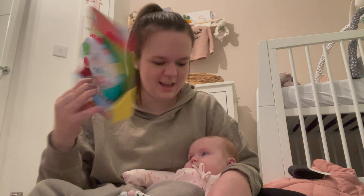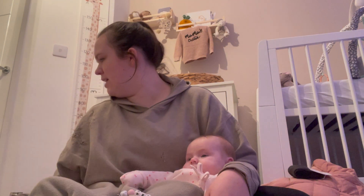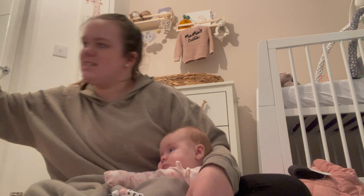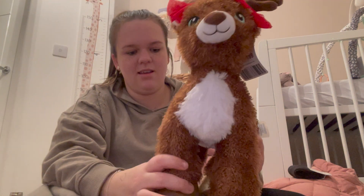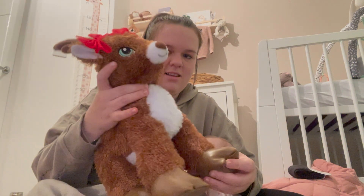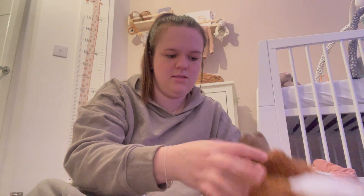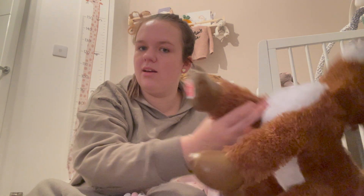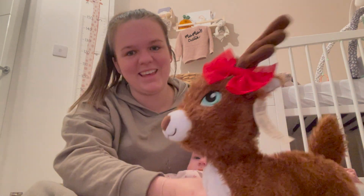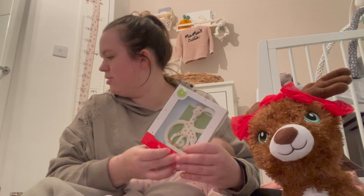Look — a game controller! You can be like your daddy when you're a bit bigger. She got this from her auntie — it talks to you. Here it is: 'Good morning, Penelope, I love you!' It's bigger than you, but you can keep that forever, can't you.